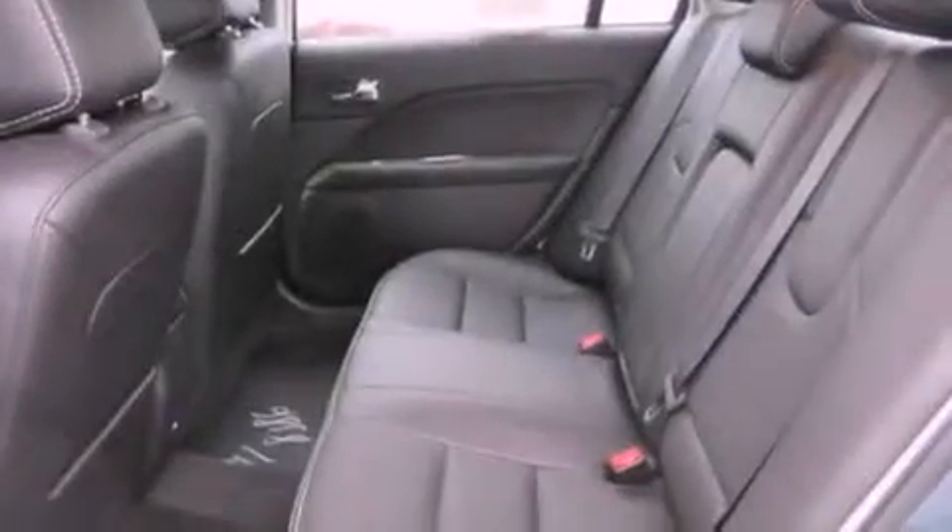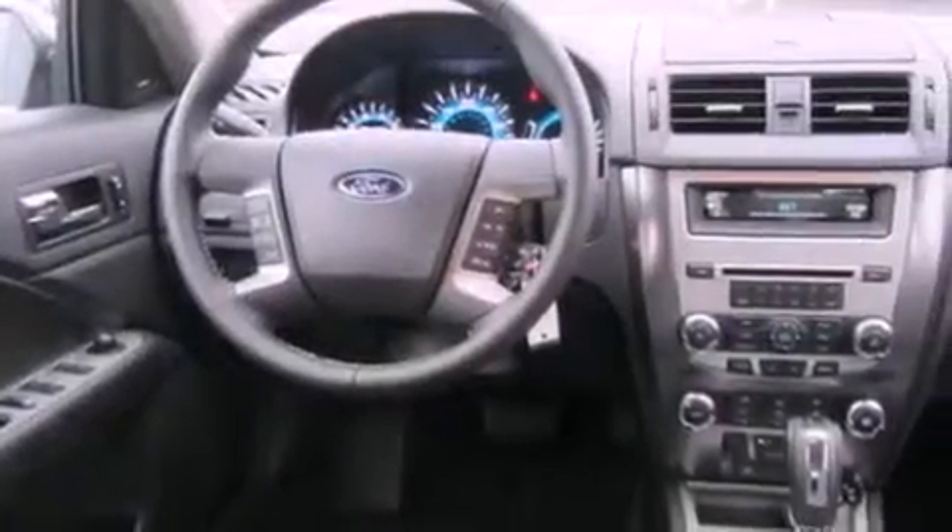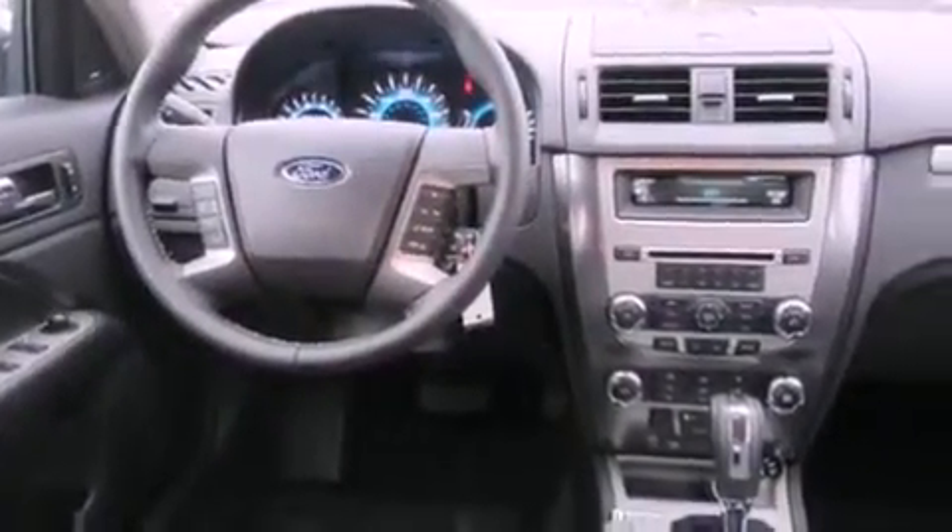The following features are also included: air conditioning with automatic climate control, a folding second row, cruise control, a security system, and fog lamps.